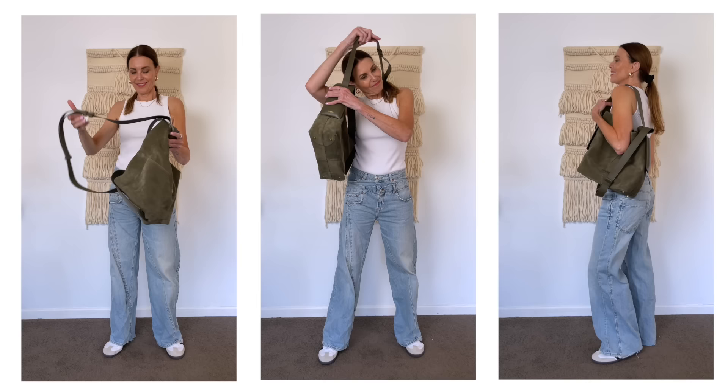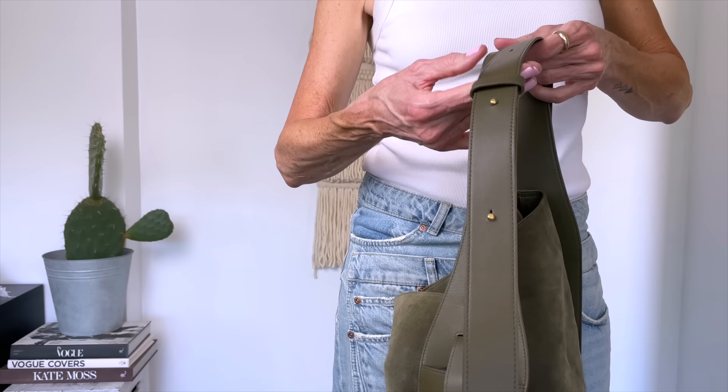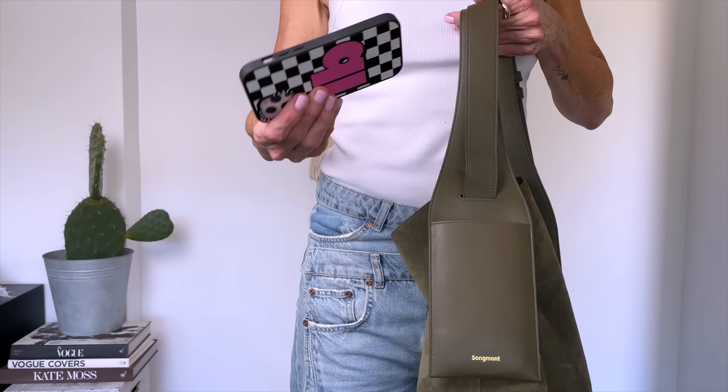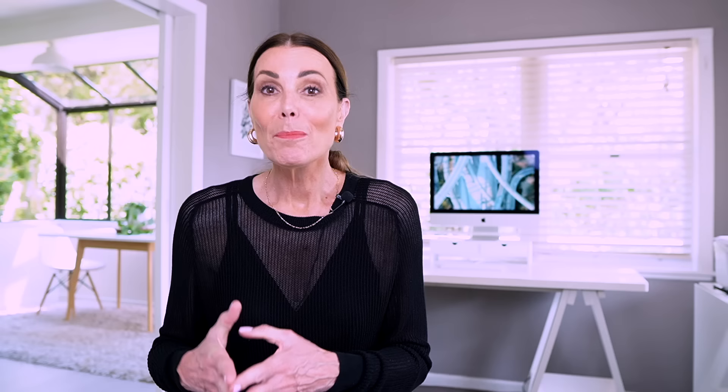I absolutely love the Drippy Tote in olive suede — I've been carrying it since I got back from the US because it fits a lot. It's made of real suede in this gorgeous khaki olive color with an adjustable full grain leather strap so you can wear it as a shoulder tote or crossbody. It has a handy inner pocket for small items, a magnetic closure at the top, and pockets on the strap large enough to fit an iPhone with magnetic attachments to keep the flaps in place. It also has little foot studs to stop it from getting dirty and maintain its shape. Both bags are beautiful, hard-wearing, and classic.